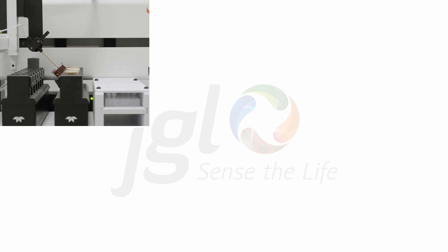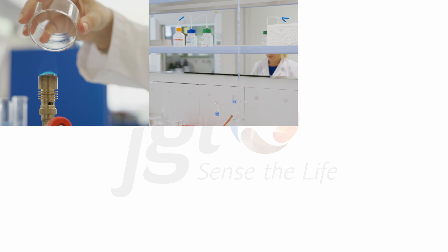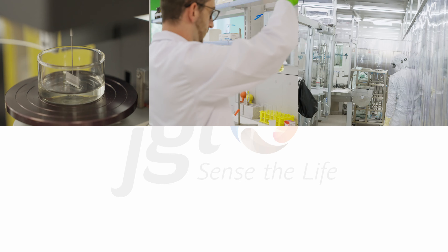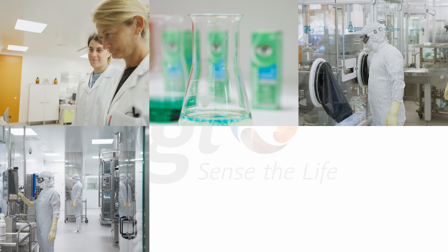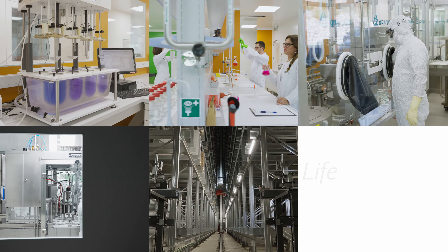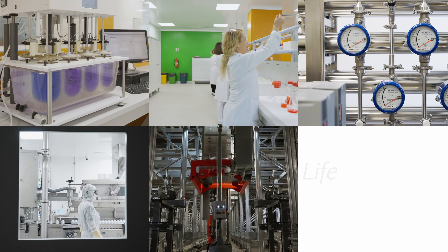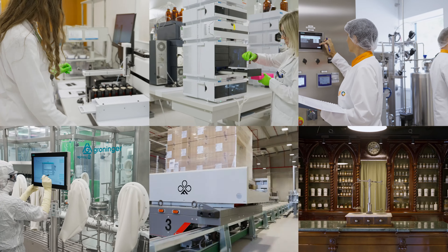Research and development labs. Quality control labs. Pilot plant for the optimization of the development and production of finished products. New sterile production capacities. Robotized logistics and distribution center. JGL pharmacy museum and restaurant for employees and visitors.